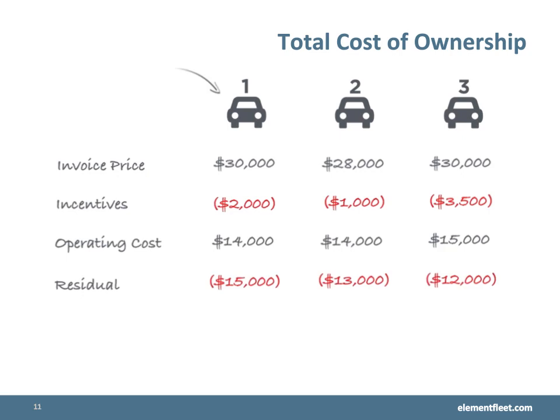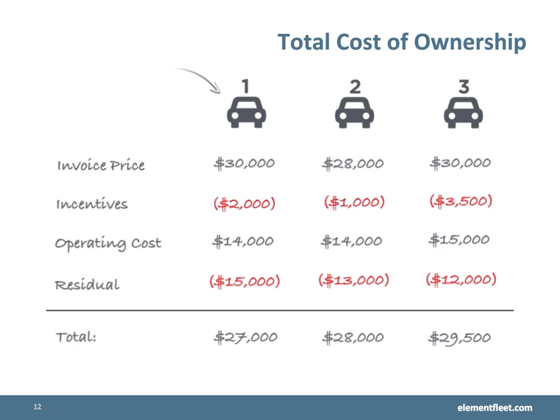Finally, we will add the residual or the resale value into the mix. Once this is added, vehicle number one becomes the best choice for your fleet.